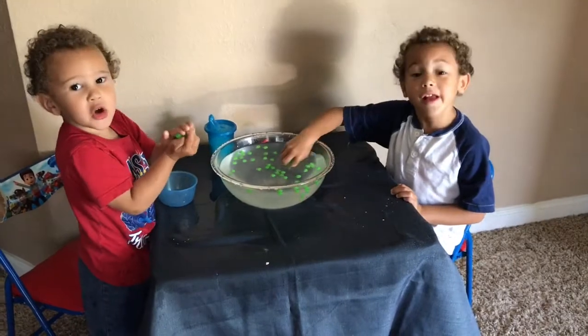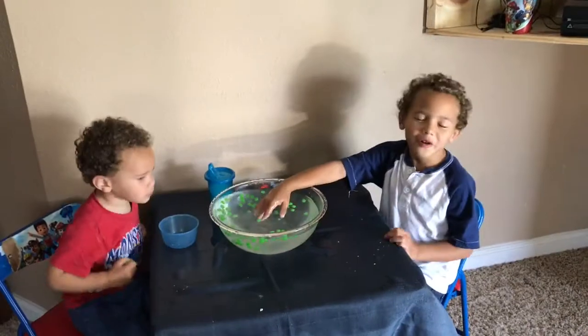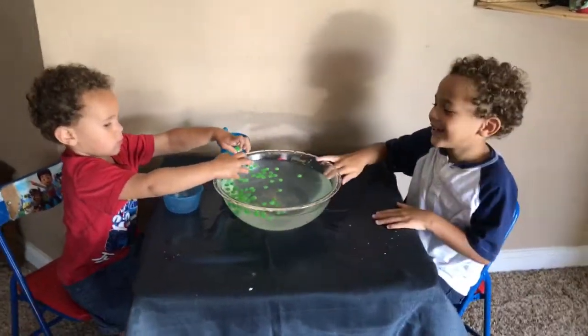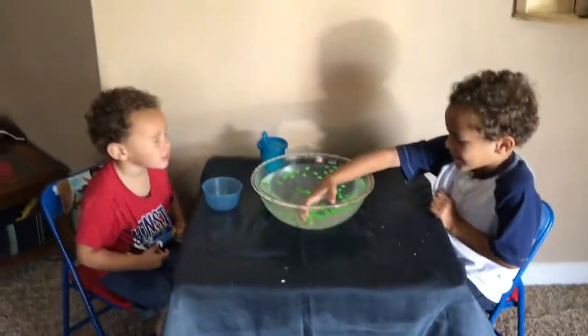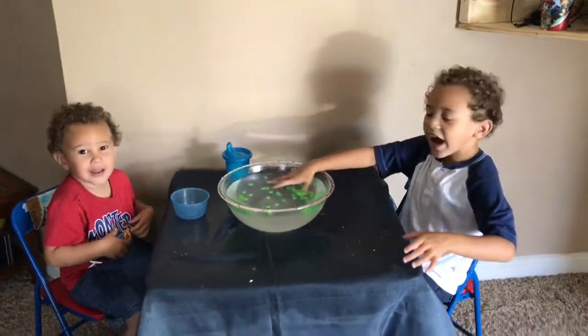I hope you liked it — give us a big thumbs up! Don't forget to subscribe. Ollie, can you say don't forget to subscribe? Don't forget to subscribe! Good job. Can you guys say bye to the kids? Bye bye!